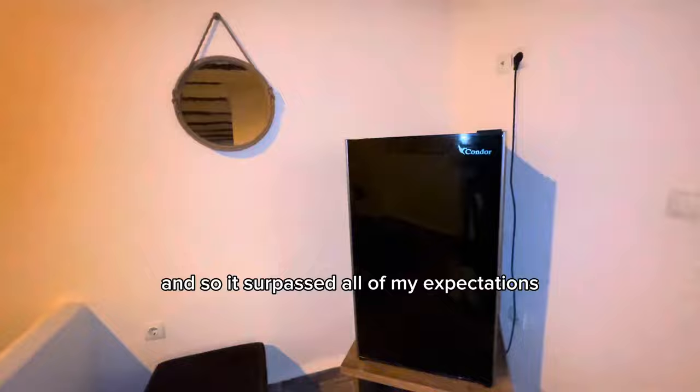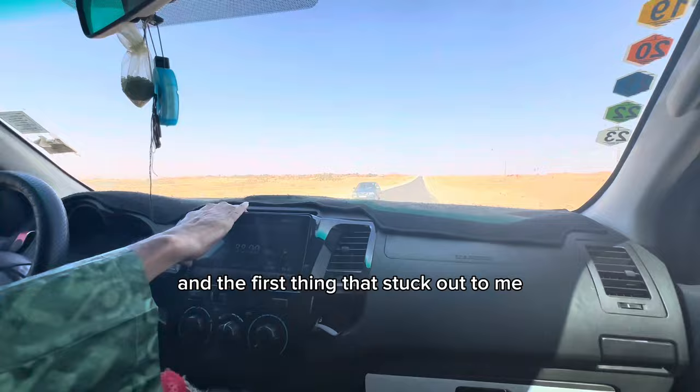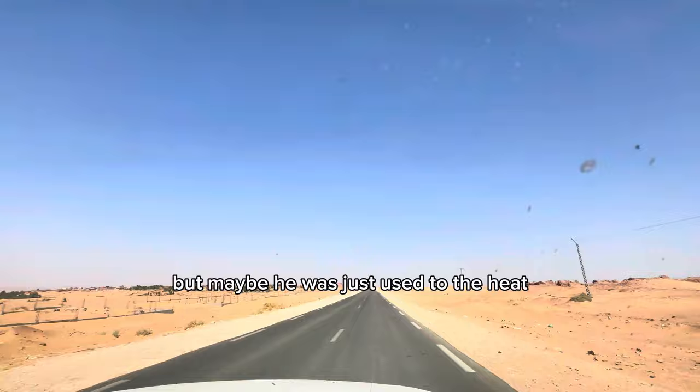The hotel set us up with a local who could take us around and into the desert. His name was Kada, and the first thing that stuck out to me was that he had a very fuzzy shifter. I felt it was a bit too hot for that, but maybe he was just used to the heat.